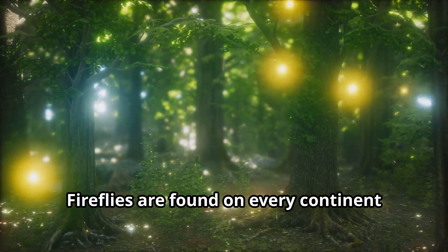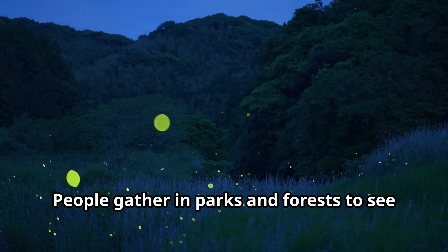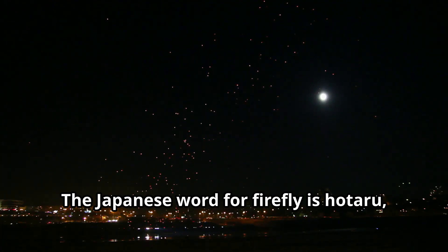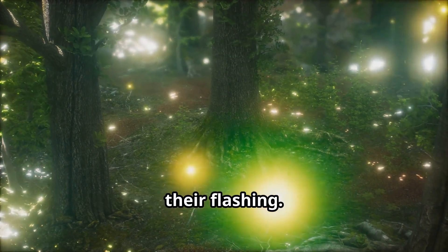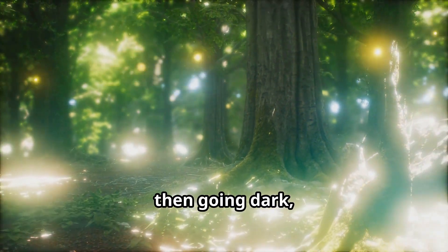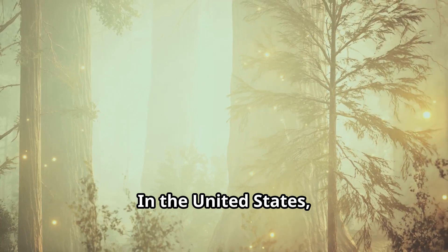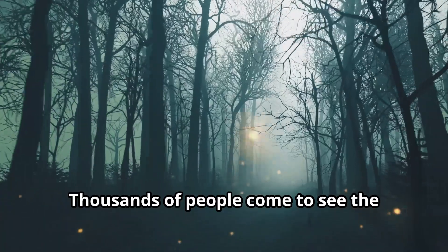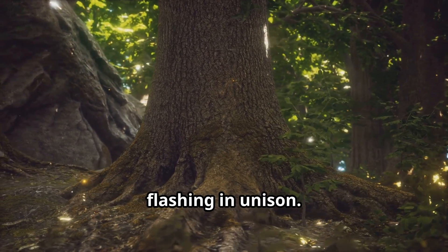Fireflies are found on every continent except Antarctica. In Japan, watching fireflies is a popular summer activity. People gather in parks and forests to see thousands of fireflies lighting up the night. The Japanese word for firefly is 'hotaru,' and these insects appear in many Japanese poems and stories. In Southeast Asia, there are fireflies that synchronize their flashing — imagine thousands of fireflies all lighting up at exactly the same time, then going dark, then lighting up again. In the United States, the Great Smoky Mountains National Park hosts a special firefly viewing event every year, and it's one of the few places in North America where you can see fireflies flashing in unison.